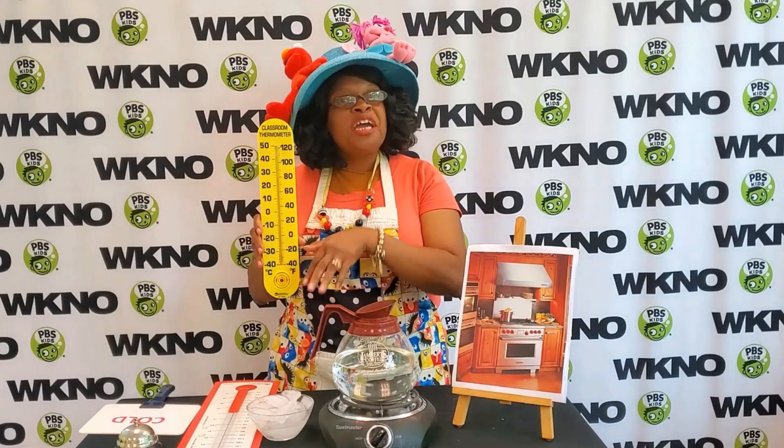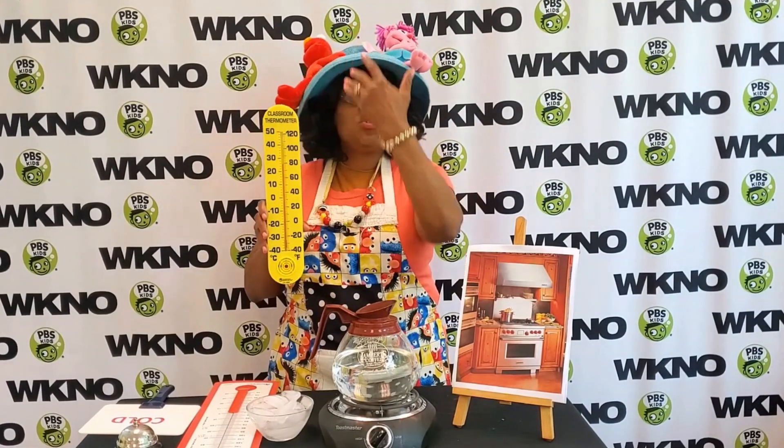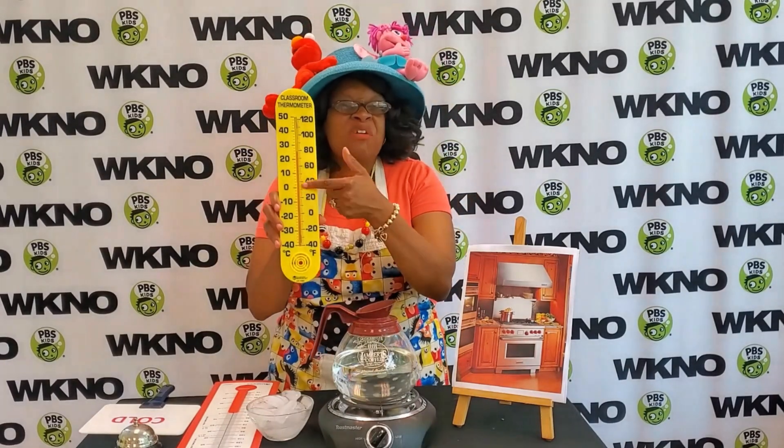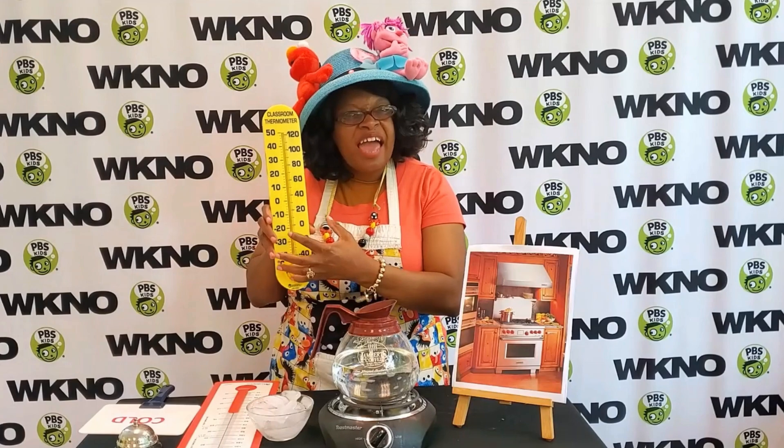Inside of this thermometer is something called mercury that sort of floats up and down based upon the temperature. It's normally like a red inside — you can't really see it here, but it's normally like a red inside.